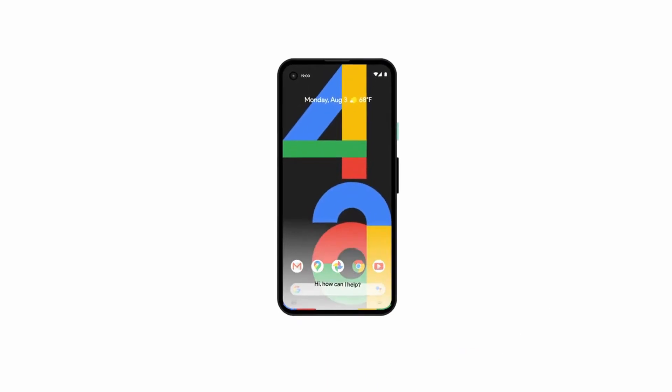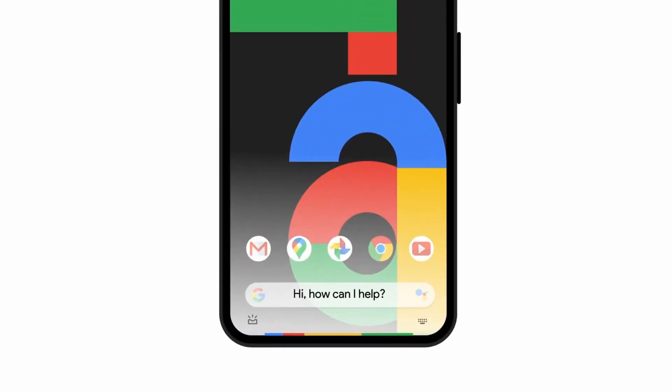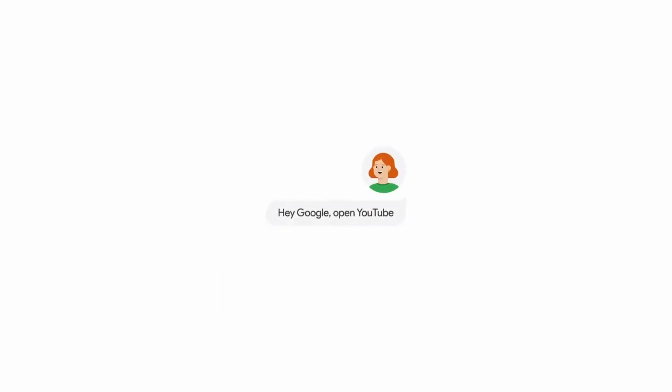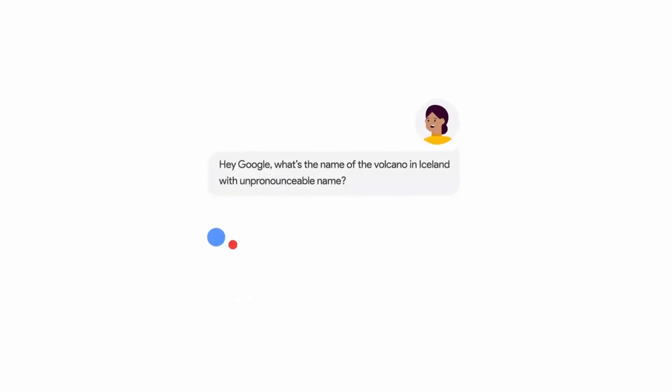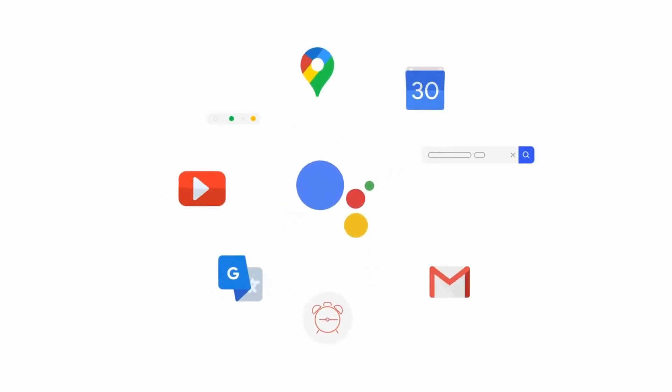The Pixel 4a has the new Google Assistant built in from the ground up. Open apps hands-free, multitask seamlessly, or ask Google anything. Whatever it is, make Google do it with Google Assistant.